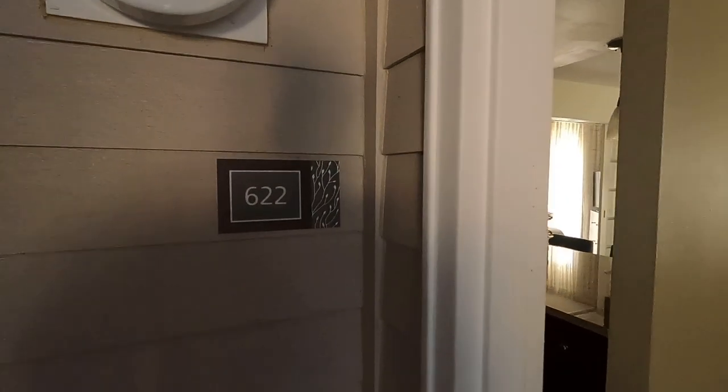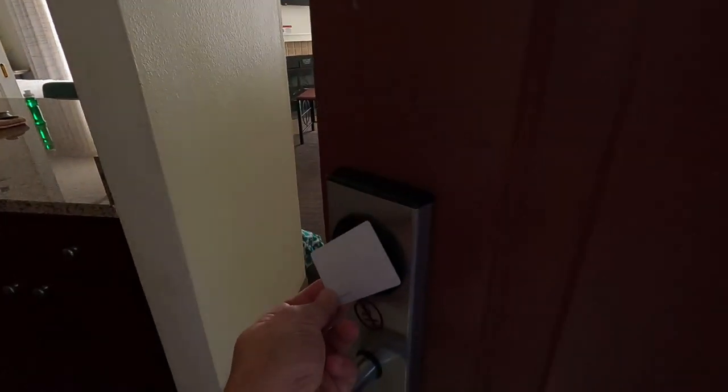Jamie's here with me and we're in 622. Our room's open. Normally you would use the key card to get in, but the door was already open. This also feels very much like an apartment. It actually has two bedrooms here. I'm going to shut this door because it could be a little loud — those kids playing basketball.